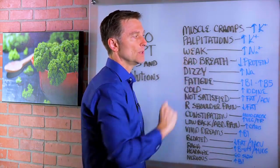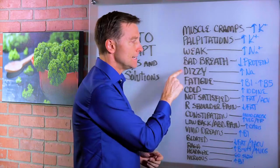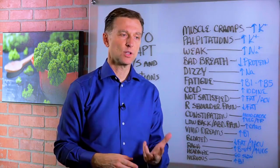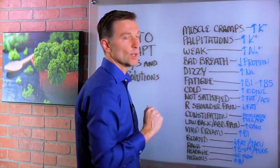Bad breath means you're consuming too much protein. Cut down the protein, and maybe add a little apple cider vinegar for digestion. Dizzy — that can mean three things, but when we're doing keto it usually means you need to increase your sodium because you're losing more fluid and the blood pressure is going too low. Salt retains water, so you just need more sea salt and water for that.